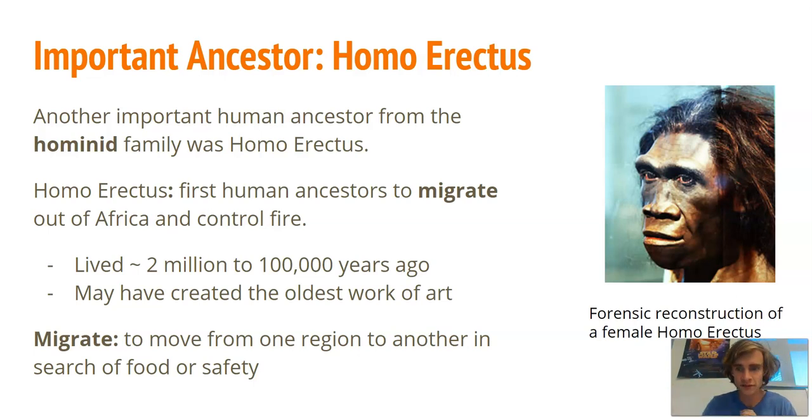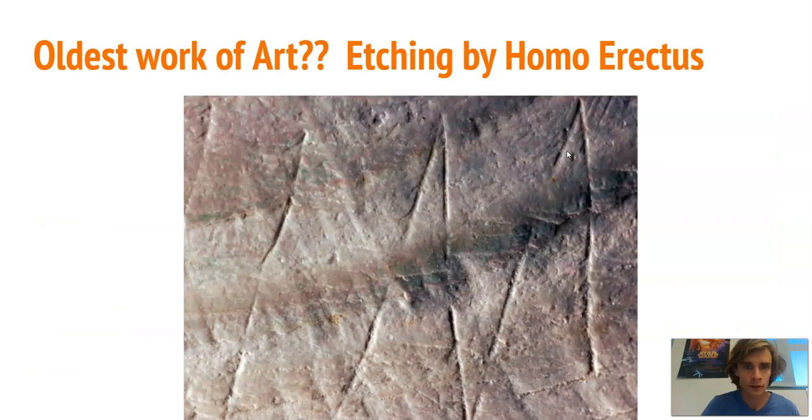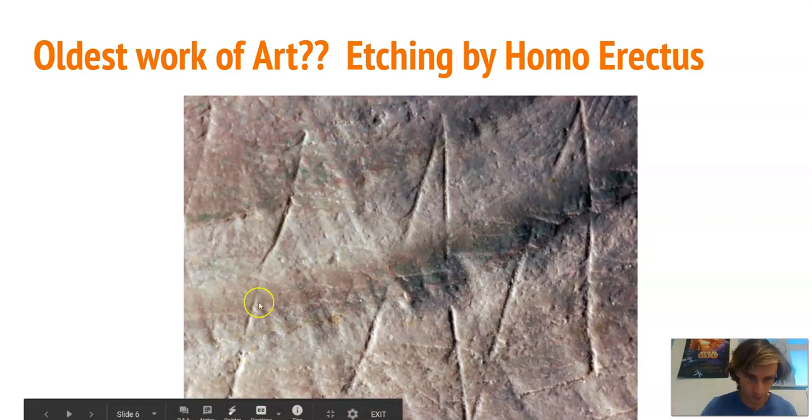Homo erectus migrated in search of food and safety. Here is a scientific reconstruction of what they might have looked like. They are also perhaps the first species to ever have created art — this etching on a shell shows a pattern, and we believe it was done by Homo erectus.